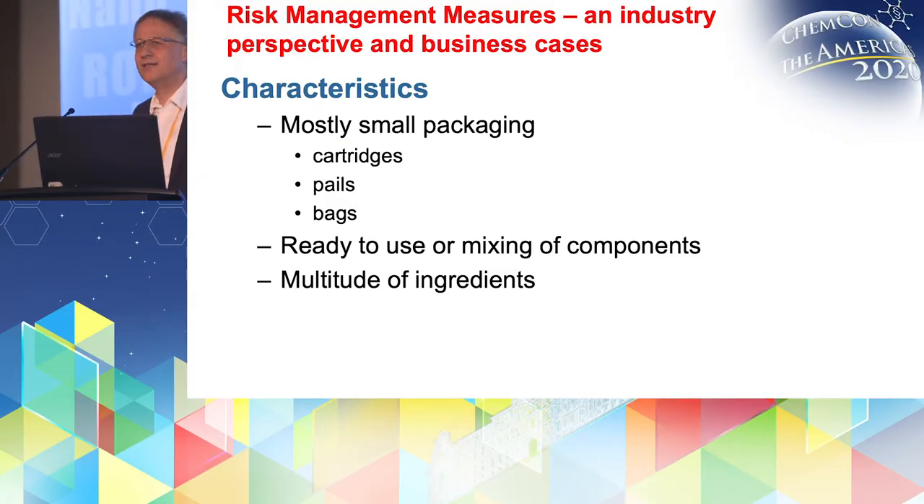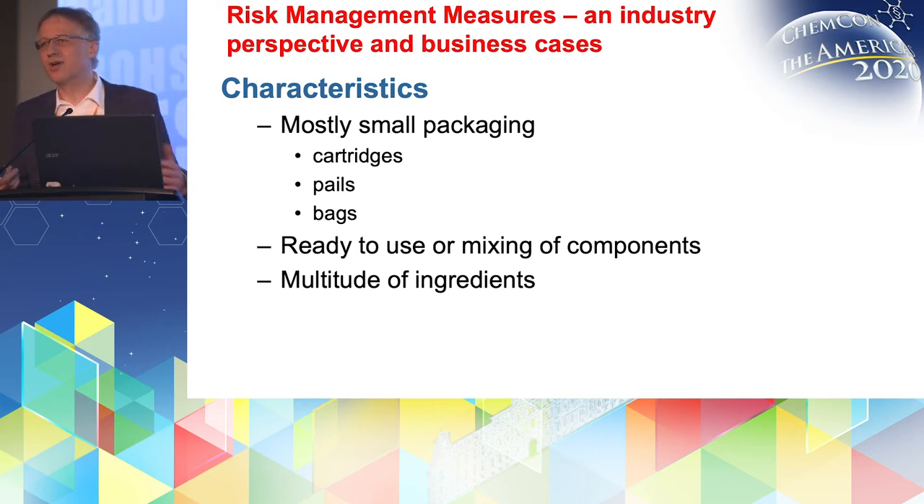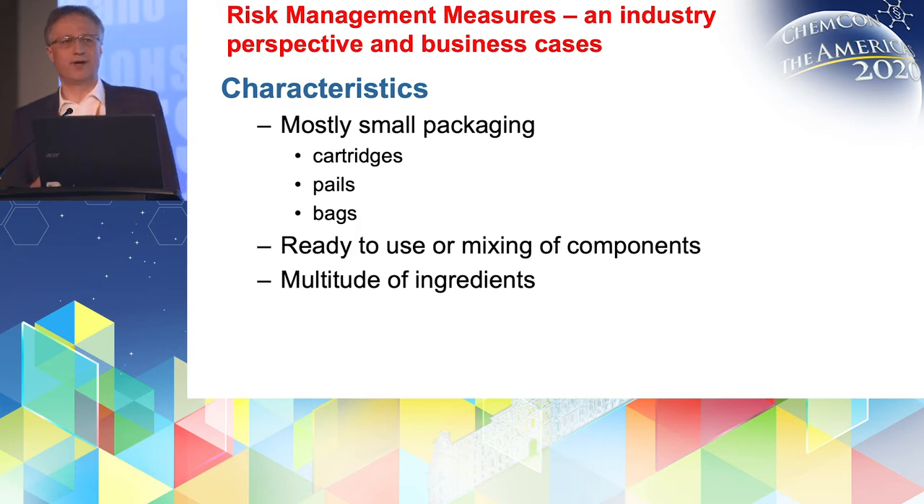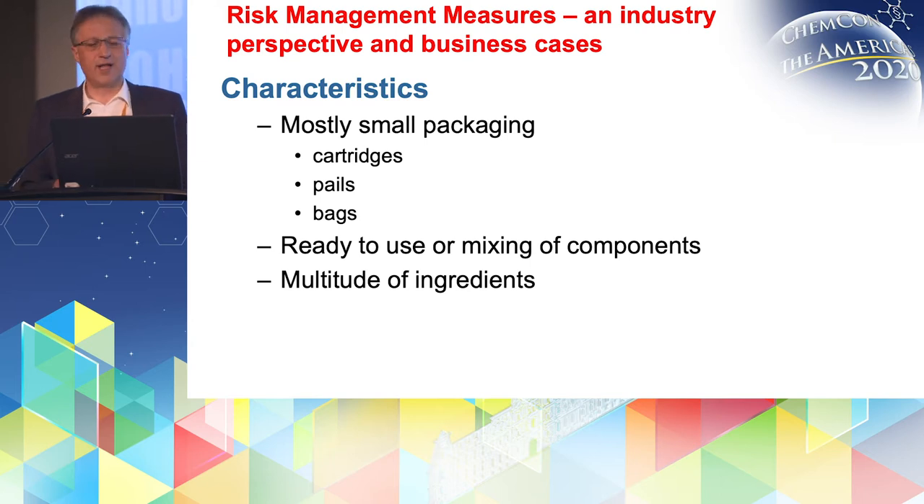If you look at these, they often have specific characteristics — for example, they are provided in fairly small packaging like a cartridge, a pail, or a bag. They are often ready to use, so there is not much to do anymore by the worker. They are basically packaged in a way that conceals the chemical already. Sometimes there is additional mixing needed if there are several components or if you have to add water to such a product. These products also tend to have a multitude of ingredients, individual substances.